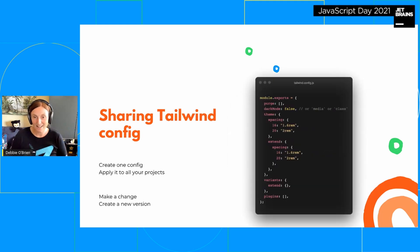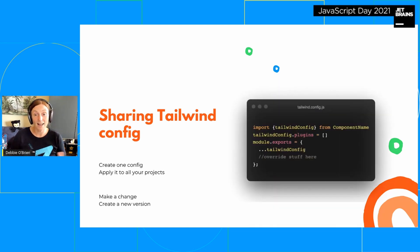Tailwind is another great one — how many times have you had a Tailwind config with lots of work changing spacing and everything, and then needed it in another project? Sharing the Tailwind config as a Bit component works the same way. Create it as a component, export it, and use it in your tailwind.config in whatever project. Import the Tailwind config, spread it, and then override whatever you need — you still have the power to customize.